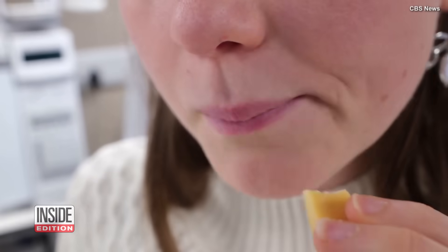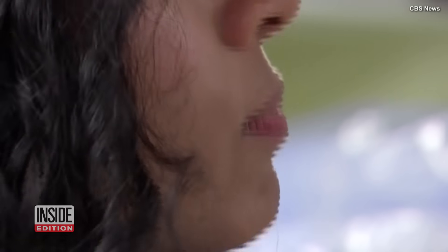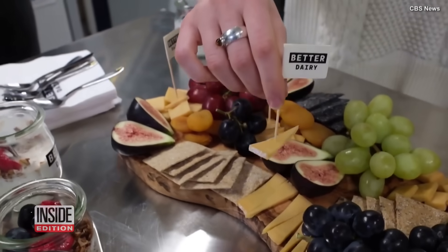Whether their products can convince cheeseheads to ditch dairy is going to be the key to their success. For Inside Edition Digital, I'm Mara Montalbano.